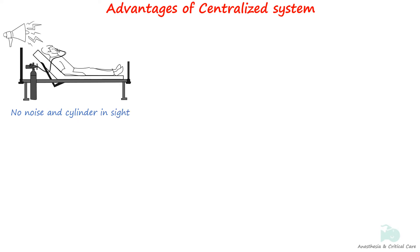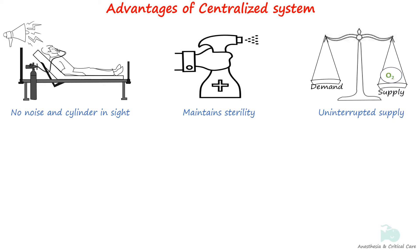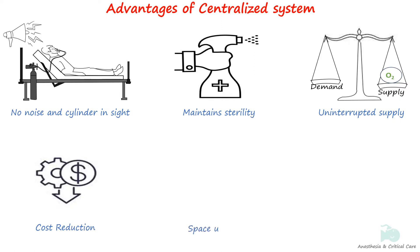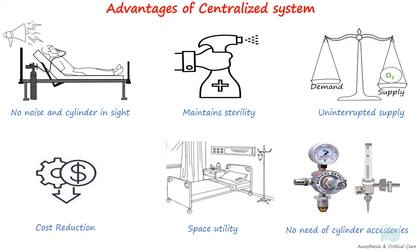The centralized supply system offers several advantages over cylinders. Firstly, it eliminates both visual disturbances and the noise associated with unsightly cylinders at the bedside. Sterile areas are protected from potential contamination caused by the movement of cylinders. The system's main advantage is the uninterrupted supply of gases, while also reducing transportation costs and labor efforts. Space utilization is optimized, reducing facility overcrowding. Furthermore, the system centralizes gas distribution, eliminating the need for individual pressure regulators and avoiding the wastage of residual gas in the cylinder.